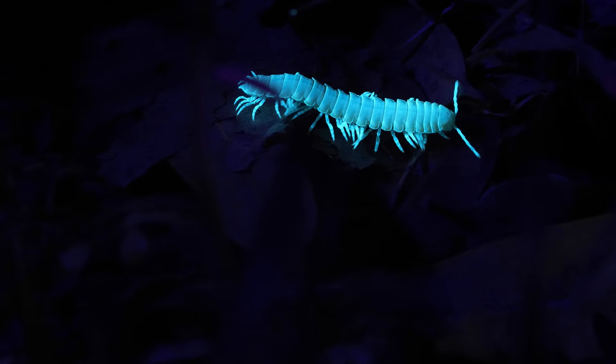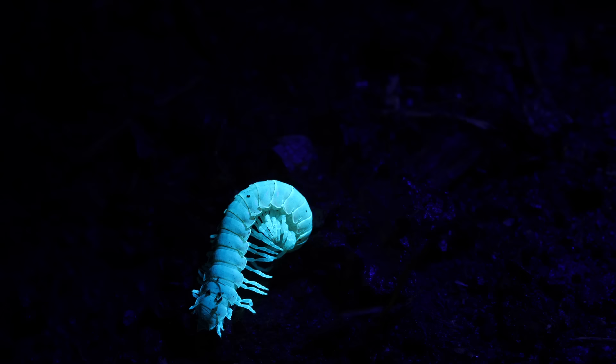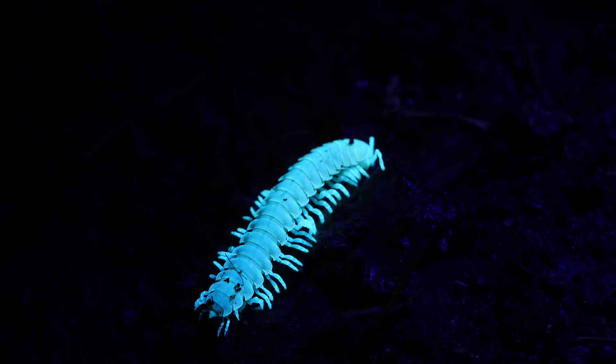Yep, this millipede is glowing. That otherworldly aura is what a predator might see under the moonlight. Our eyes aren't sensitive enough to see it without using a special UV light. The glow is a heads up — this millipede is packing a lethal surprise.